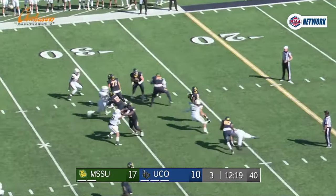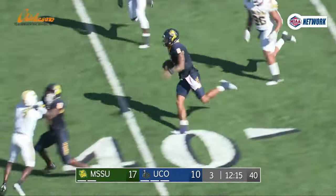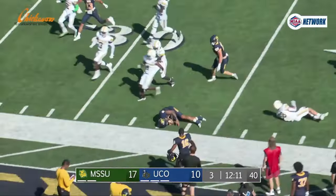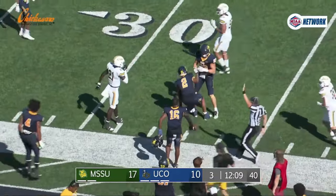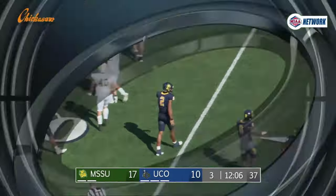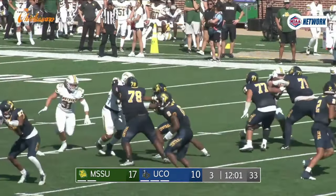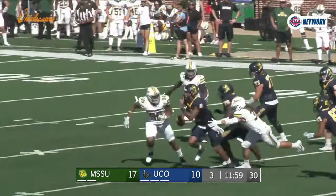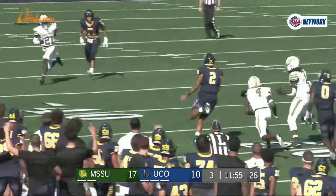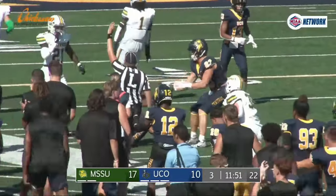Play action, Brown pressured, steps right, now back to his left, looking to run with it — 30, 35, gets a block, to the 40, 45, 50, 45, 40 — leaps over a tackler at the 35 and down to the Missouri Southern 34 yard line. 32 yards on the scramble by Steph Brown. Got a good block in space from Trayvon Woolfolk. Outstanding job by Brown improvising, deciding to run with that football — and the blocking down the field really helps spring the run for more yardage for UCO.